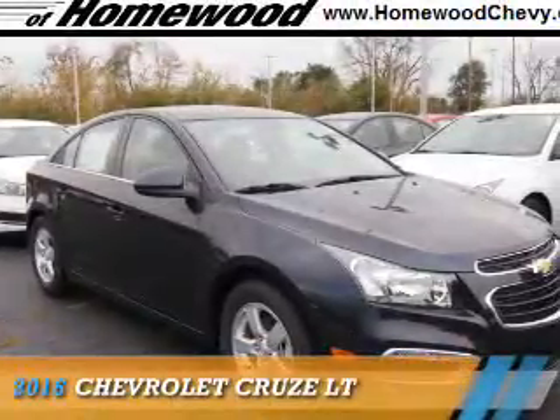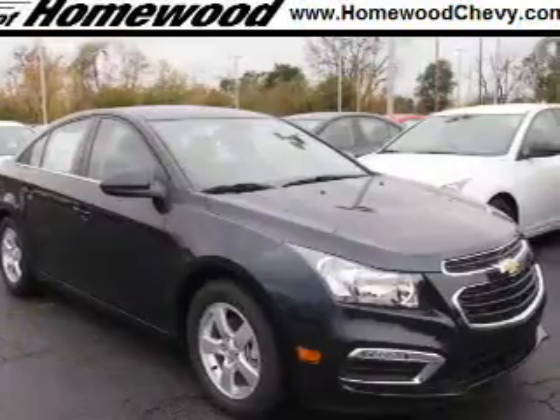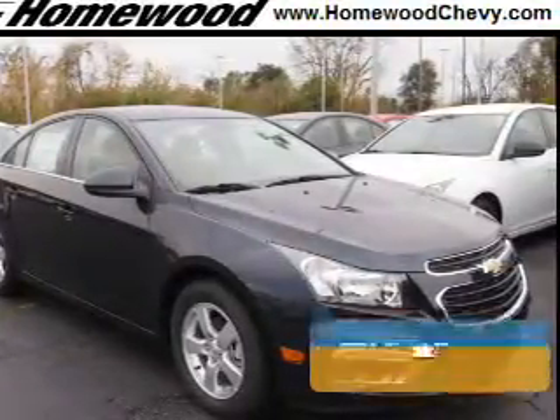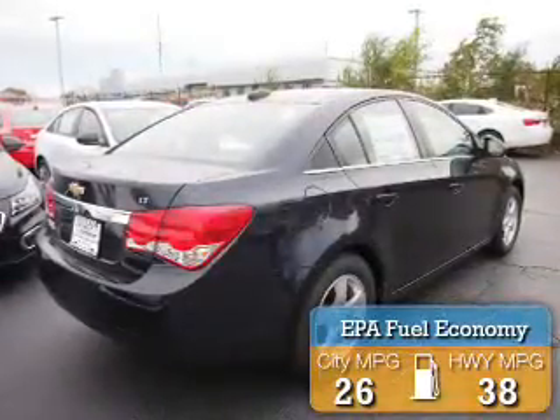Presenting the 2016 Chevrolet Cruze. It's powered by a 1.4-liter, four-cylinder engine and an automatic transmission. Great fuel efficiency saves you money by requiring fewer trips to the gas station.